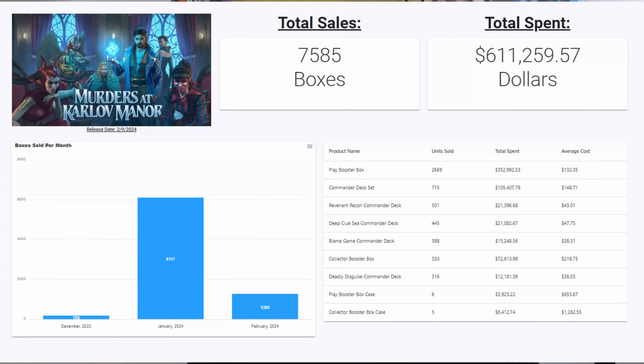We track every single sold listing of sealed product on TCG Player, and Karlov Manor is — it's not doing well. We have specifics, as we're going to look into the numbers and prices of the products for Karlov Manor, compare them to both Lost Caverns of Ixalan and Wilds of Eldraine, and then address the elephant in the room: when it comes to these diminished sales numbers over both Ravnica Remastered and Karlov Manor, is this a set-by-set problem or a big Magic the Gathering problem? Let's do some comparison.